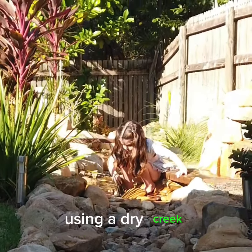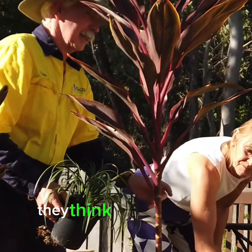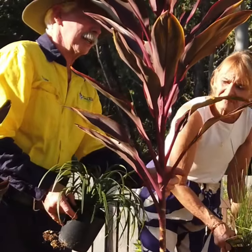So then we came up with the concept of using a dry creek and then putting in a wet creek, or a disappearing creek, into the same system.